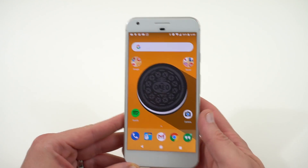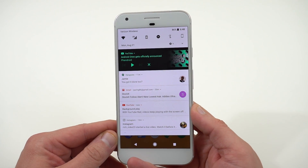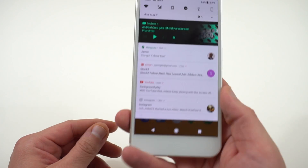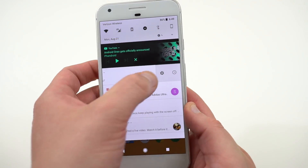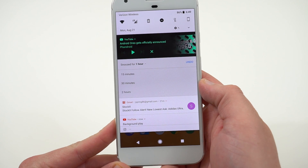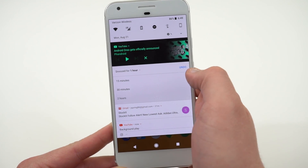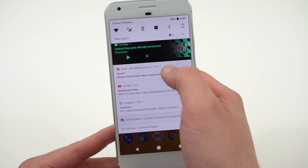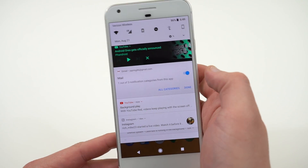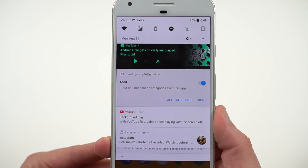The next feature is the revamped notifications in Android Oreo. One big thing is the ability to snooze individual notifications. When you're in your notification tray, slide a notification over and you'll see a little clock icon — you can snooze it for various times: 15 minutes, 30 minutes, one hour (the default), or two hours.